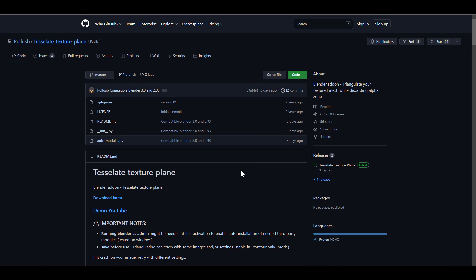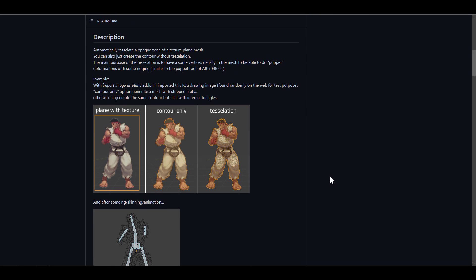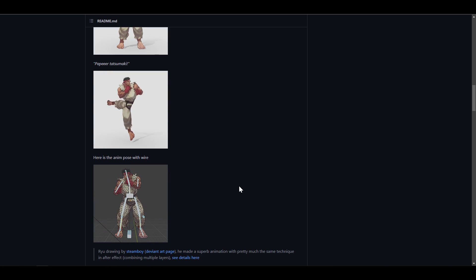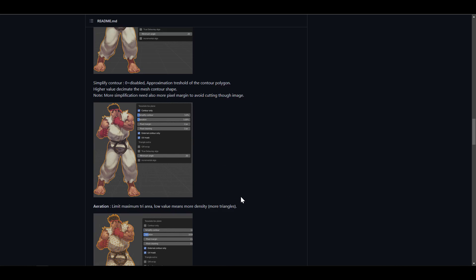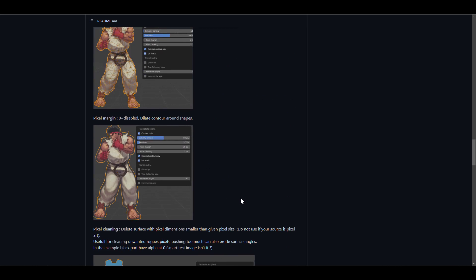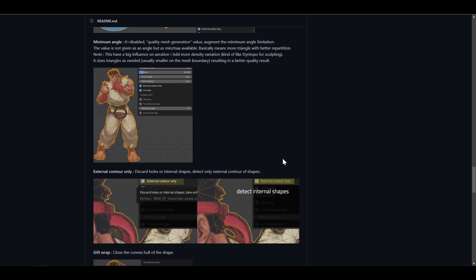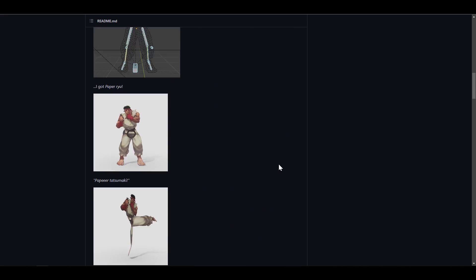Something else that is also beautiful and free is the Tessellate Texture Plane. What this allows you to do is bring in a texture — like a PNG — into Blender and easily skin it, read it, and animate it. There are a whole lot of effects and things you can do with this, and it's also great for cards — if you like to make card cutouts of images to use as backgrounds.